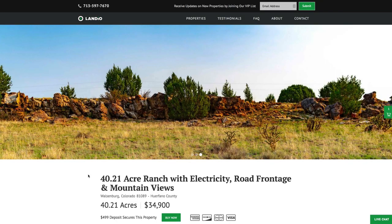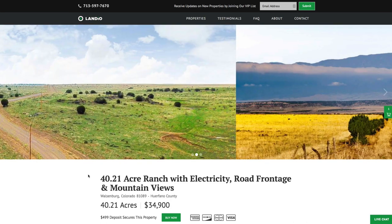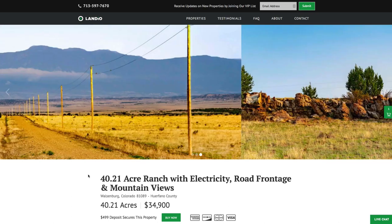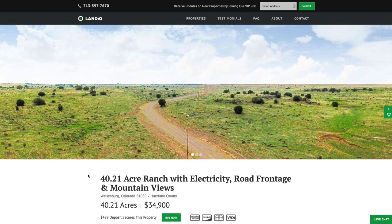We sincerely appreciate you taking the time to visit our website, look at our properties, watch our property videos, and share our properties and our website with all of your family, friends, and colleagues. We're grateful for the opportunity to serve you. If you have any questions, please reach out to us anytime. Thank you, and God bless.